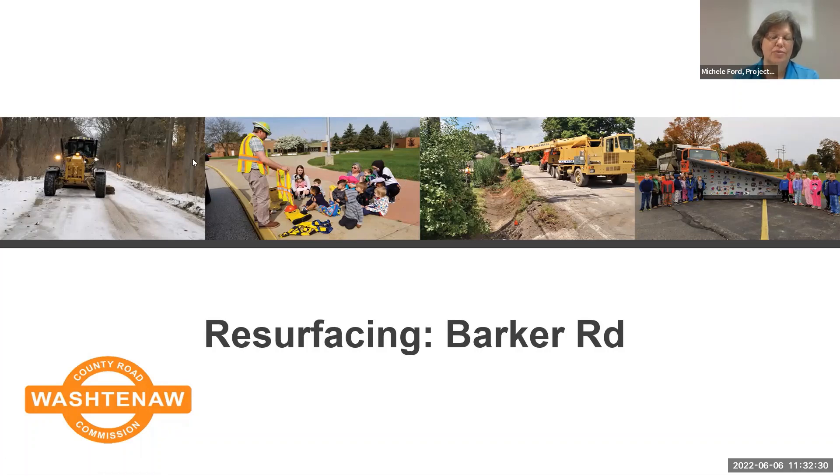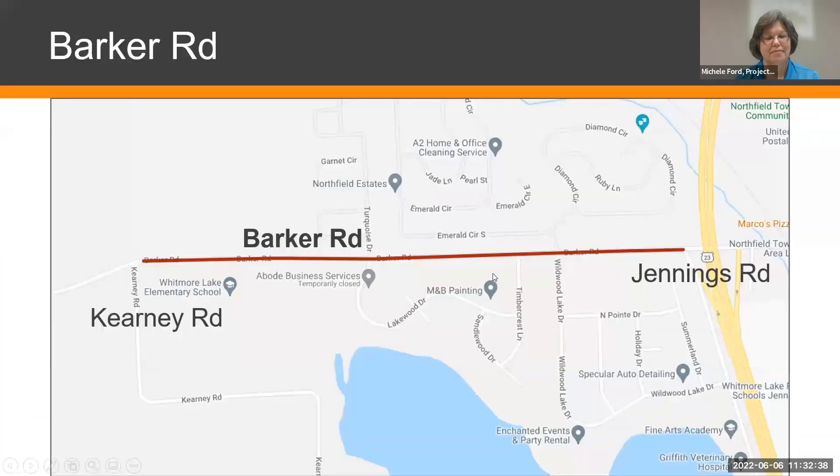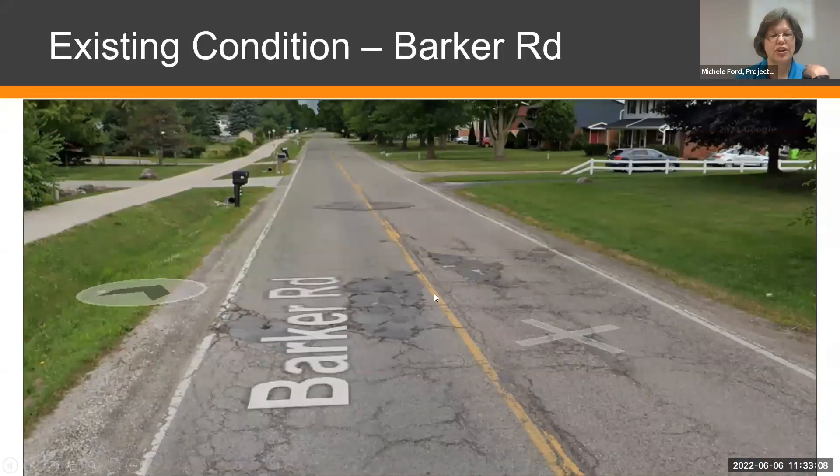We're going to be talking about the resurfacing project on Barker Road. The area starts just east of Kearney Road where the pavement begins, going from just west of Whitmore Lake Elementary School all the way east to Jennings Road. The current condition is pretty poor — the pavement has reached the end of its life — so we felt this road required more than just a simple mill and fill. We are doing a more extensive treatment to get a really good surface when we're finished.